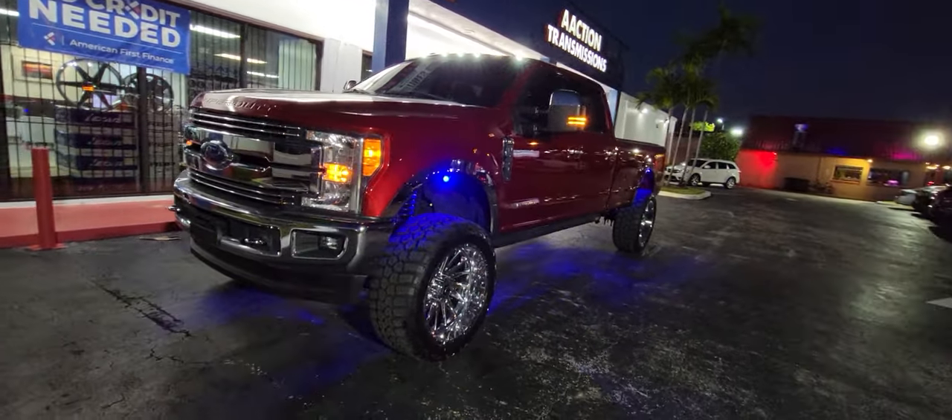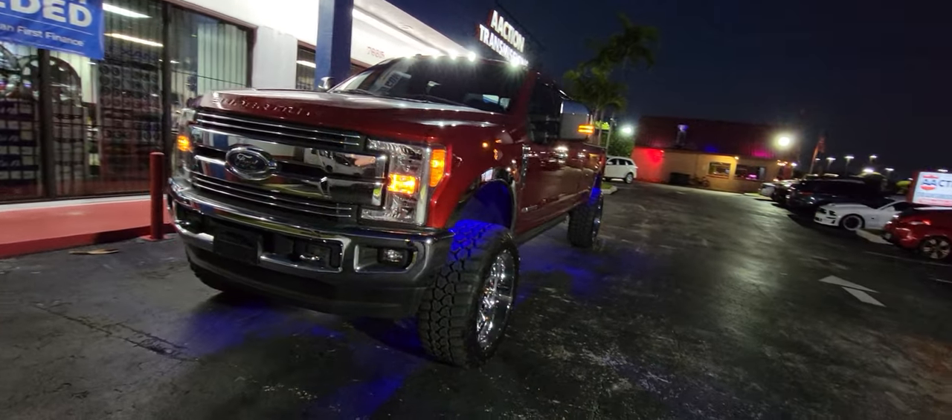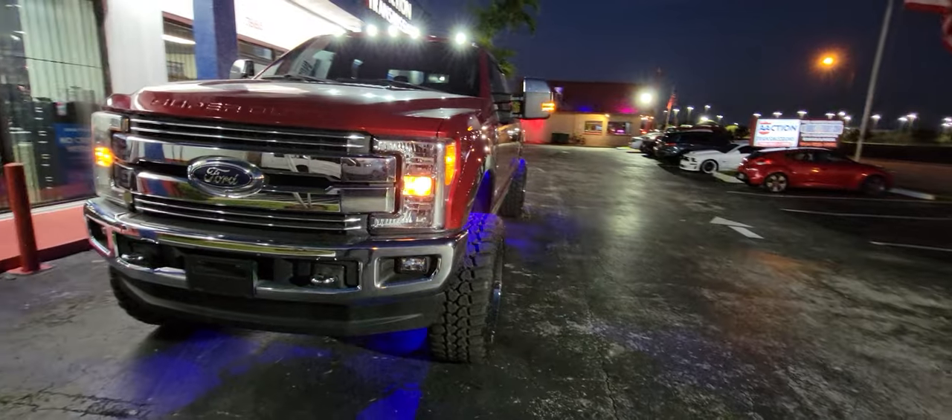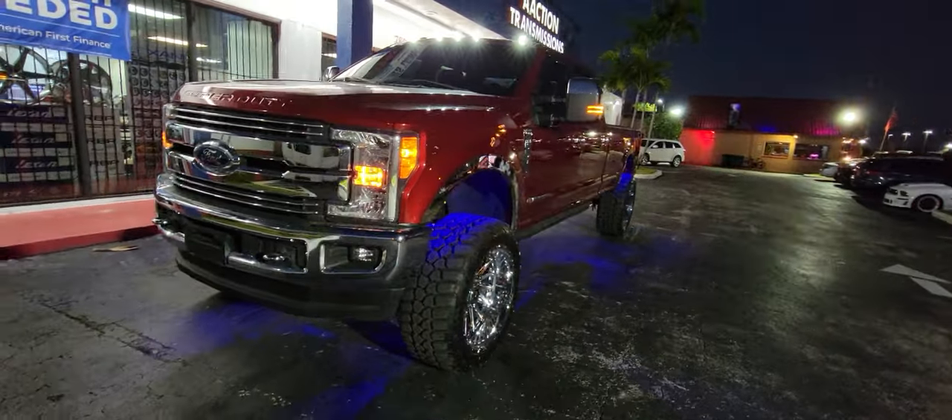Right now you are looking at the TIS — I believe this is the 544 chrome. This is 24 by 12, 37s. Got a 6-inch lift. There's minor rub so you do have to trim.